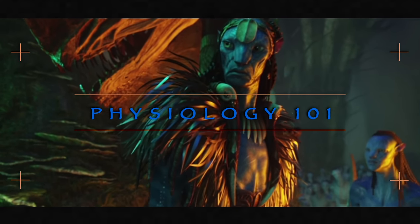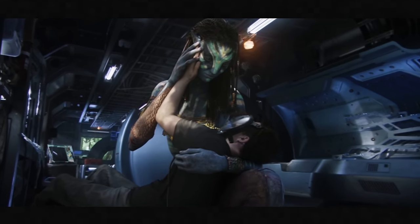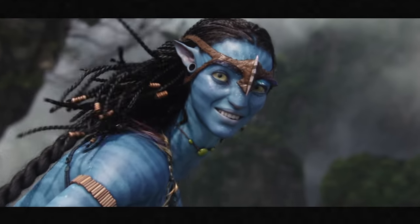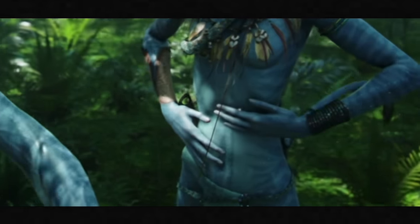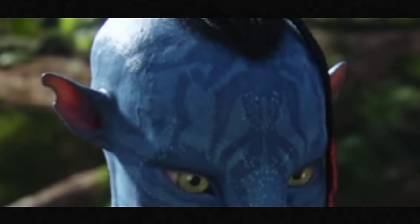Let's get into Na'vi Physiology 101. The Na'vi are the only known alien creature that closely resembles a human. Like humans, the Na'vi have two arms, two hands, two legs, two feet, a torso, one head with hair, one mouth with lips that match humans, one nose, two eyes, and two ears. The blood that flows through the Na'vi is even red like ours.